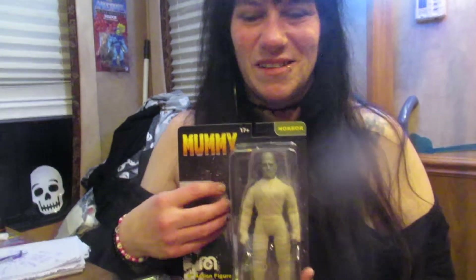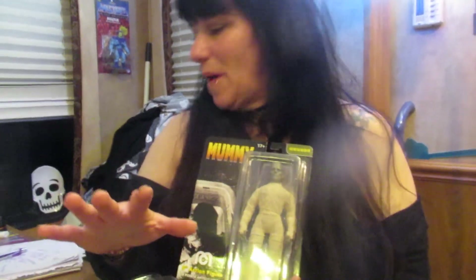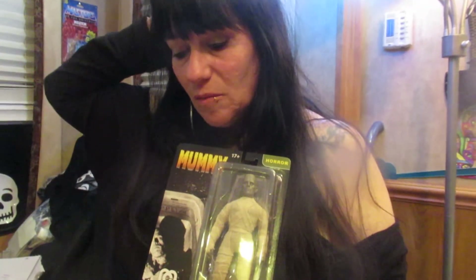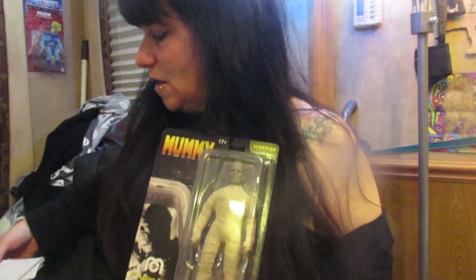I'll do the Mummy. I'm doing the Mummy because I am a mummy! Boris Karloff played so many roles way back. His real name was William Henry Pratt, if anybody didn't know that. This was Universal Monsters, released in December 1932 by Universal Pictures. That's what the Mummy was from.